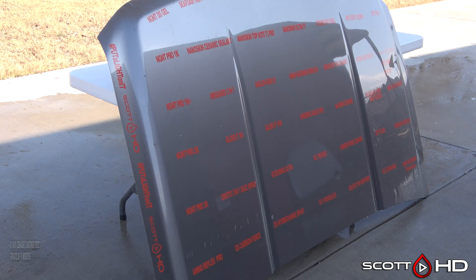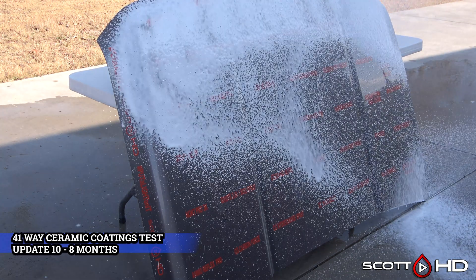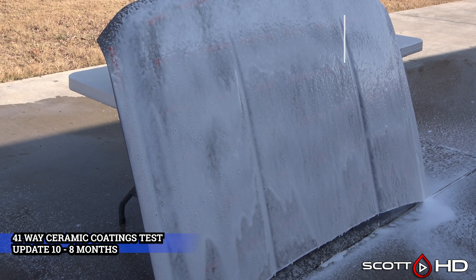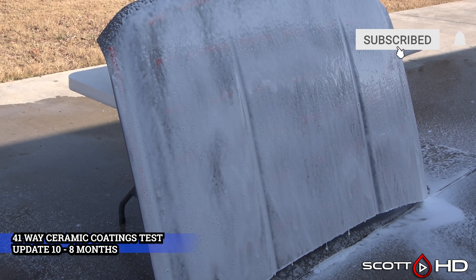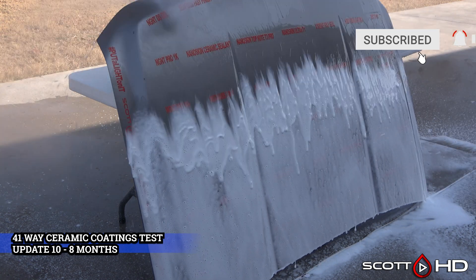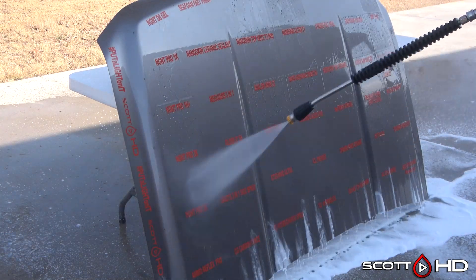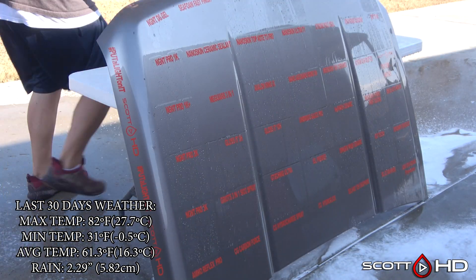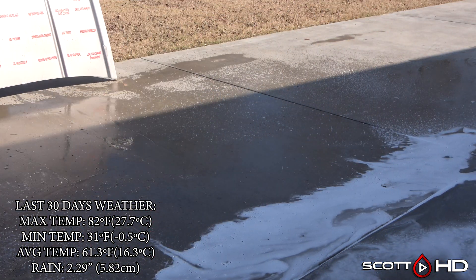Welcome back guys, we're now at the eight month mark of our 41-way ceramic coatings and sealants longevity test. I regret using a light colored hood, but at the time it's all I could get my hands on. As a result I've tweaked the color a little bit in post so it'll show up better on your screen, so when I do that things look a little weird — bear with me.